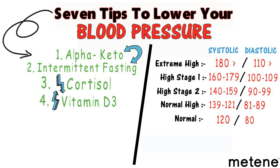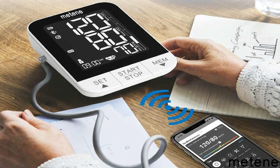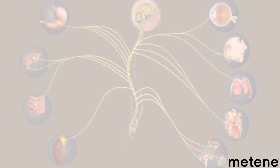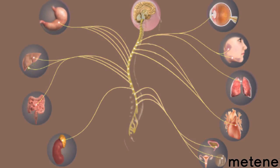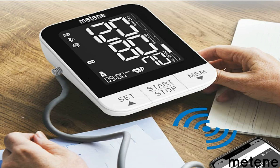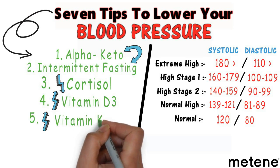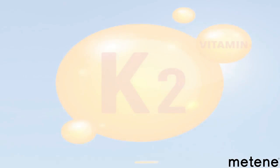Number four is taking vitamin D3. Vitamin D actually helps lower your blood pressure. When you're vitamin D deficient, blood pressure tends to go up. It's not entirely understood why, but one theory is that the regulation of calcium supports the sympathetic nervous system in a way that raises pressure. Supplementing vitamin D3 can help bring it down.